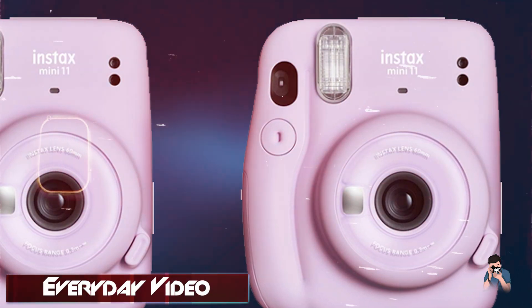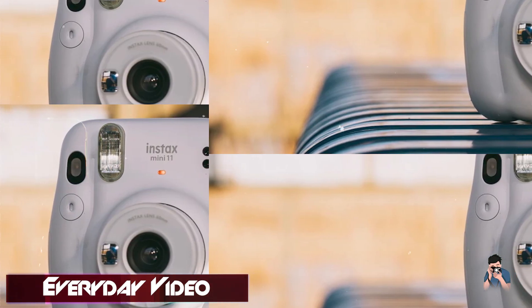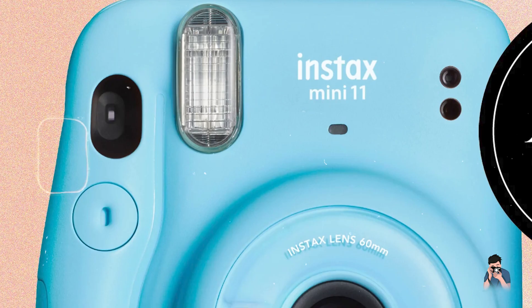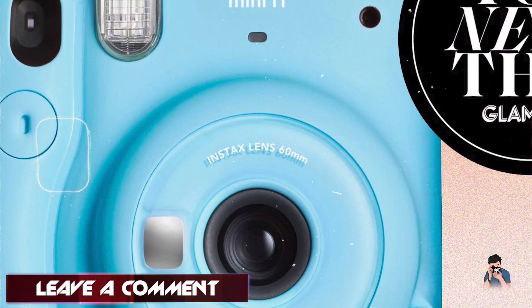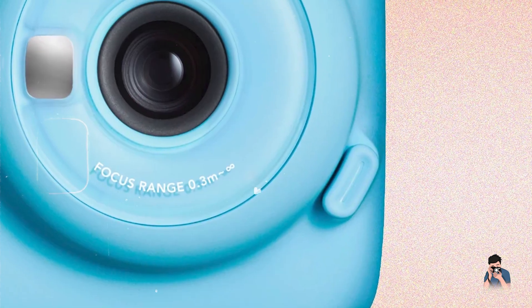Benefits and usage: ideal for creative expression, the Fujifilm Instax Mini 11 offers instant photo gratification and nostalgia. It encourages kids to capture and share memorable moments with friends and family, fostering social interaction and storytelling through physical prints. The camera's compact size enhances portability.